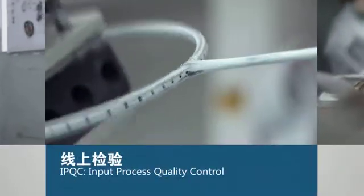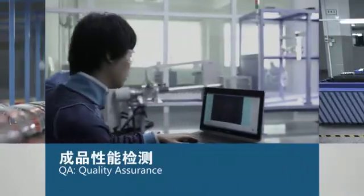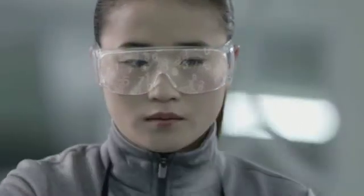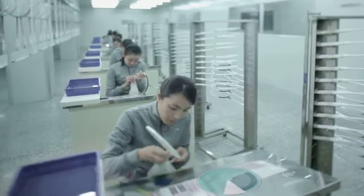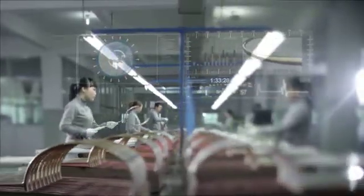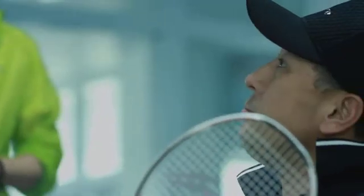Quality control covers Input Processes Quality Control, Process Quality Control, Finish Quality Control, and Quality Assurance. Leaning's requirement on the allowance control of each parameter of the racket is higher than the industrial standard, so that the quality of each racket is ensured in the most rigid way.